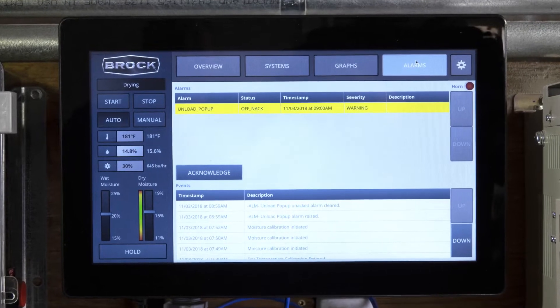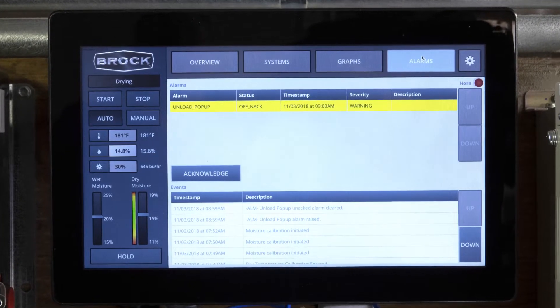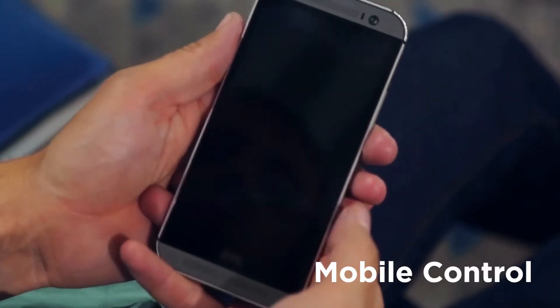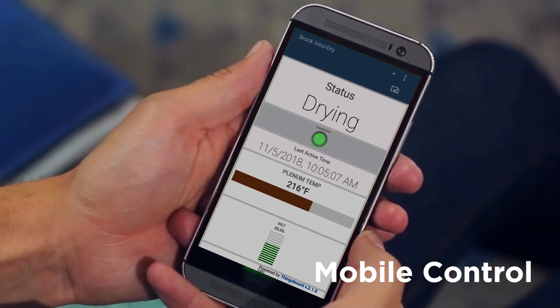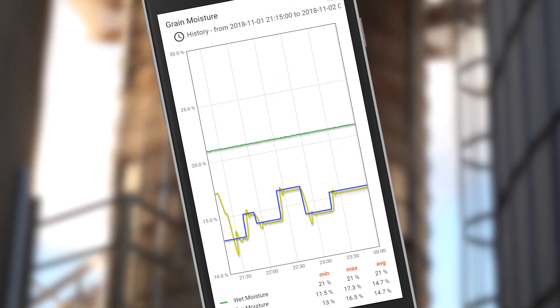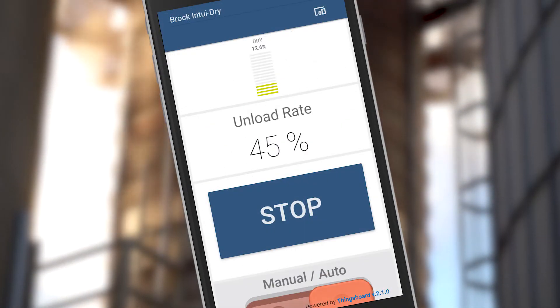The alarm screen lets you quickly see alarm events with codes and accurate timestamps. The IntuitDry controller also gives you enhanced mobile access through your smartphone, tablet, or laptop computer, anytime, nearly anywhere. Change dryer operating parameters, set target moisture, monitor dryer history, or stop the dryer remotely.